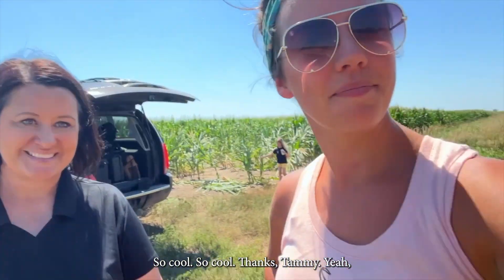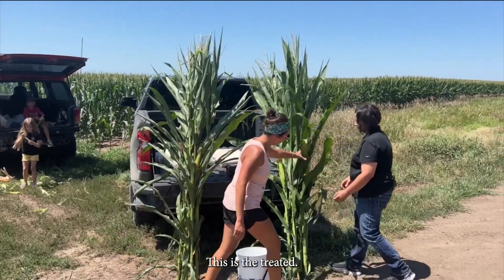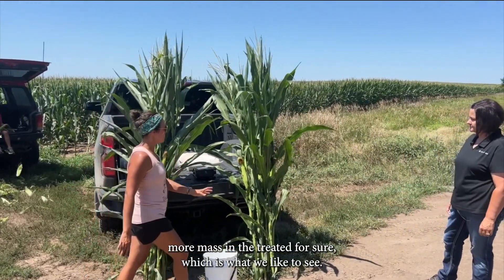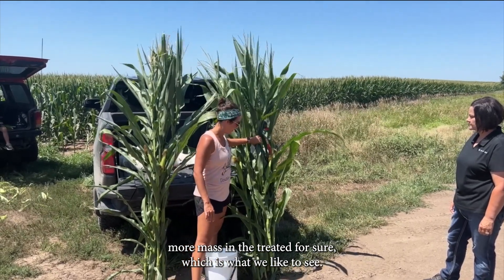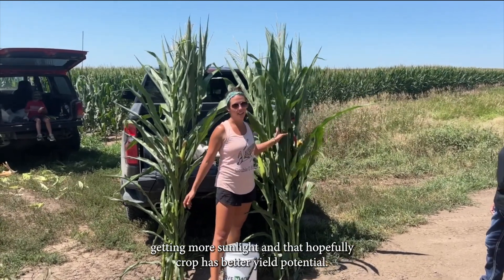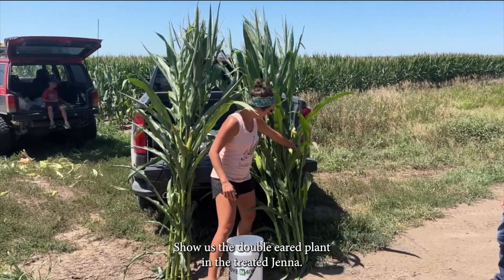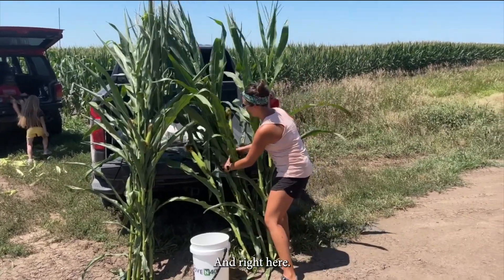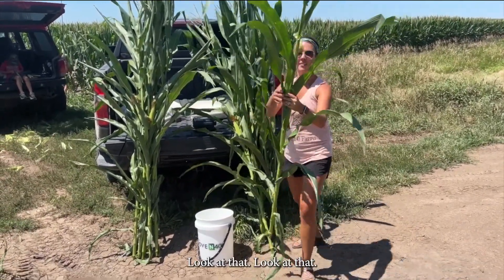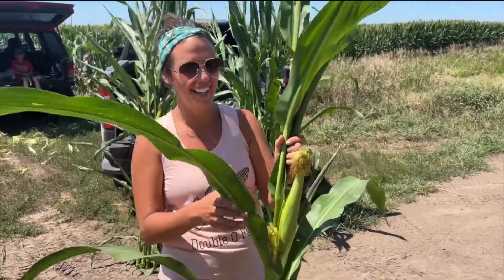You can get a three-inch rain, you can have a drought, and those microbes are still going to keep going. Looking at it with the naked eye, you can tell that there's more mass in the treated — which is what we like to see. In theory it's getting the nitrogen it needs, getting more sunlight, and hopefully the crop has better yield. Check out the double-eared plant in the treated!